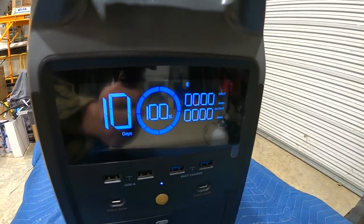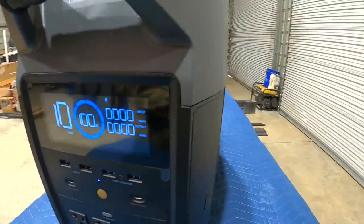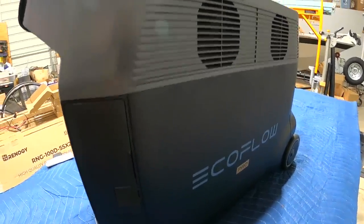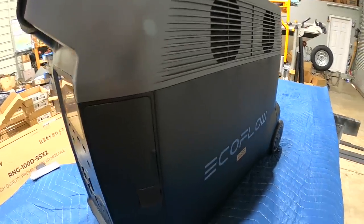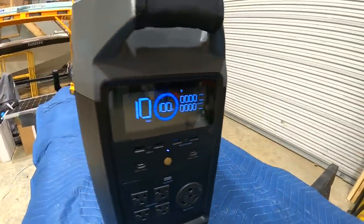This is the EcoFlow Delta Pro — probably the most adaptable and powerful portable power station made. You're talking 3,600 watts continuous, 7,200 watts peak. It can be adapted and built to be more powerful, up to 240 volts, and you can add batteries to this.